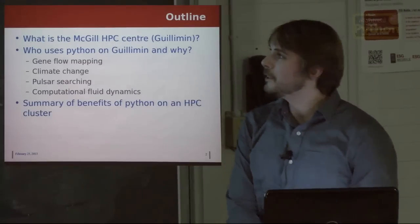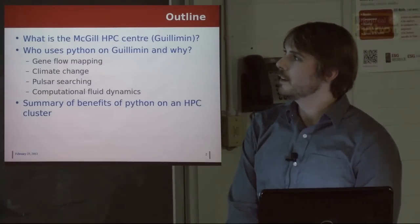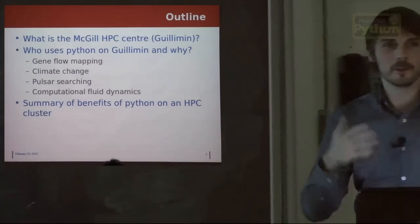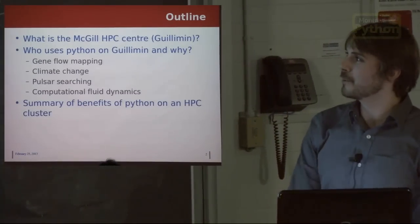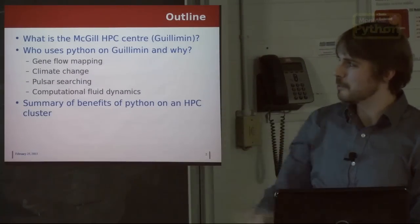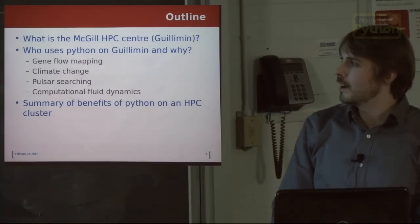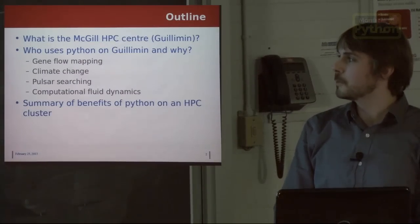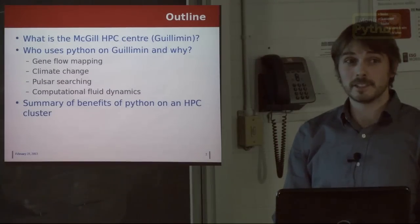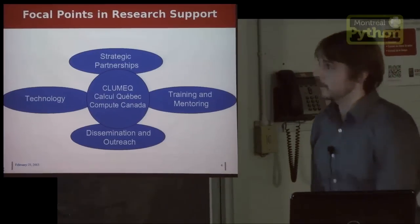Our machine is called Guillimin. This talk is sort of anthropological instead of computer science — I went and asked everyone on our system how they use Python. I'm going to give a bunch of examples, and then a summary of what are the benefits of using Python on an HPC cluster and why people choose it over other options.